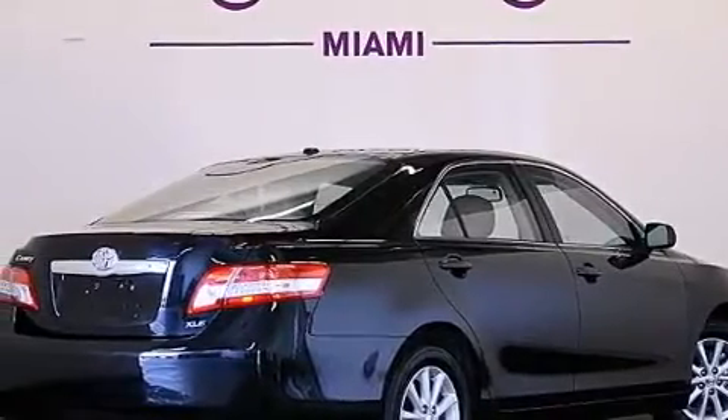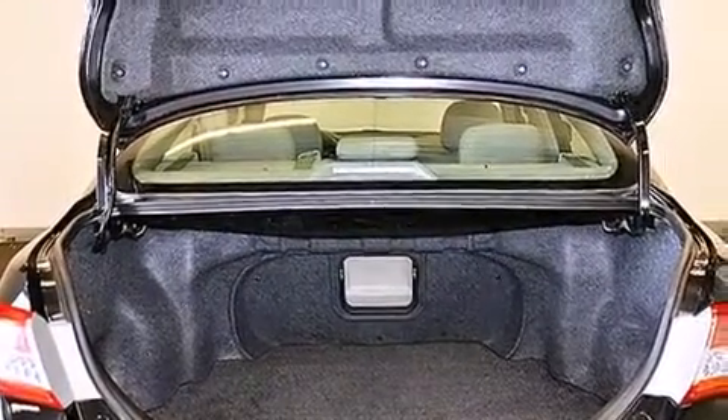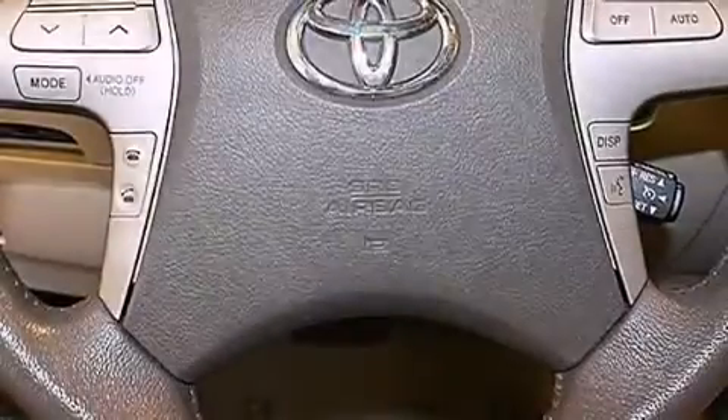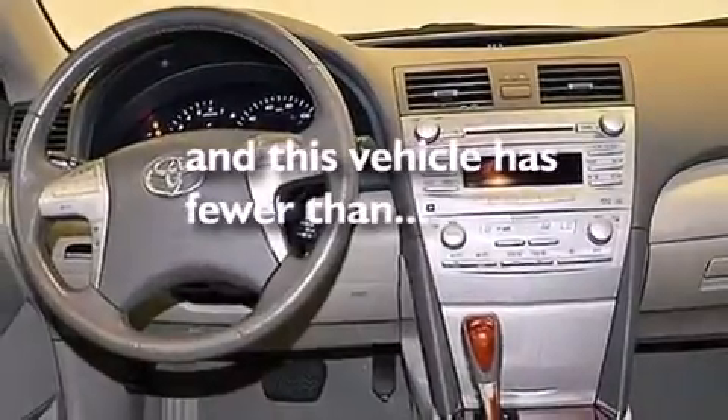The following features are also included: a low tire pressure indicator, dual power seats, cruise control, a leather-wrapped steering wheel, an illuminated driver's side vanity mirror, rear curtain airbags, latch-ready child seat anchors, rear seat child-proof door locks, a pass-through rear seat, and this vehicle has fewer than 39,000 miles on the odometer.